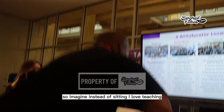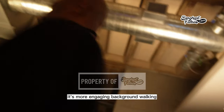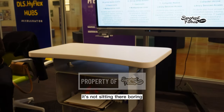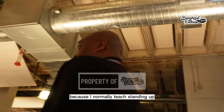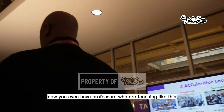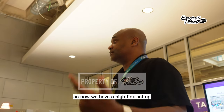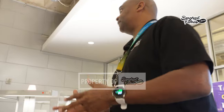Instead of just sitting and lecturing, it's more engaging. I'm walking, talking, moving my hands — not just standing there boring. Many faculty realized this format actually works better for them. You can have students at the pods with HyFlex setup — HyFlex, hybrid, or pure online. The flexibility of the space makes it so unique and different.